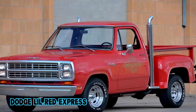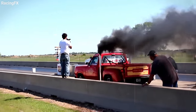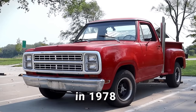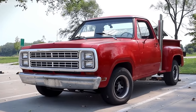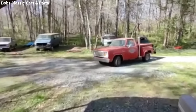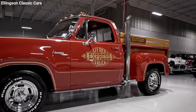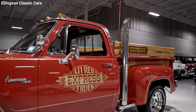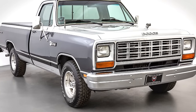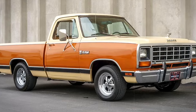The Dodge Lil' Red Express was a standout ride that hit the scene when the muscle cars were fading and the '70s luxury vibe was all the rage. Back in 1978, Dodge was clinging to its performance roots and stumbled upon a clever way to bypass emissions rules — vehicles over 6,000 pounds weren't required to have catalytic converters. The Dodge D-150 was just over this limit, weighing in at 6,100 pounds, making it the perfect candidate for Dodge's new high-performance experiment.